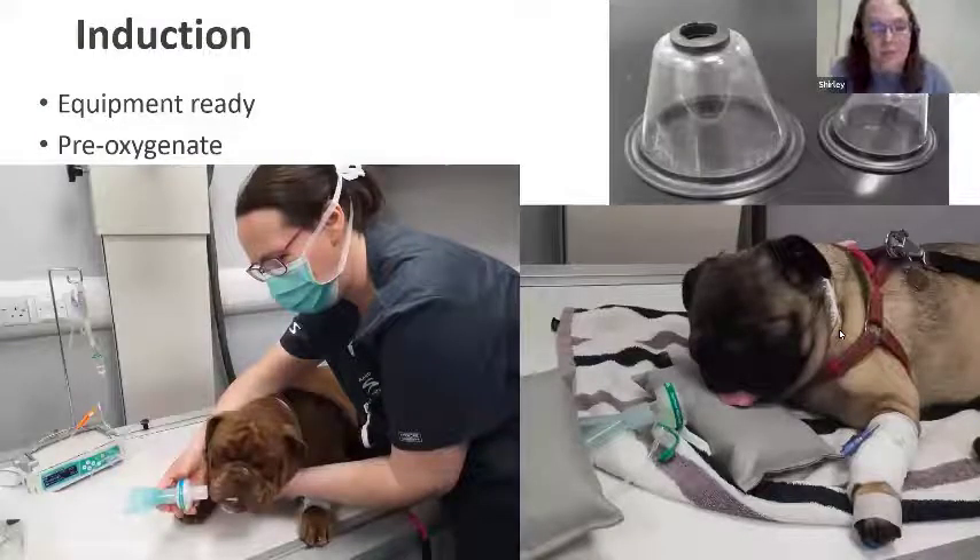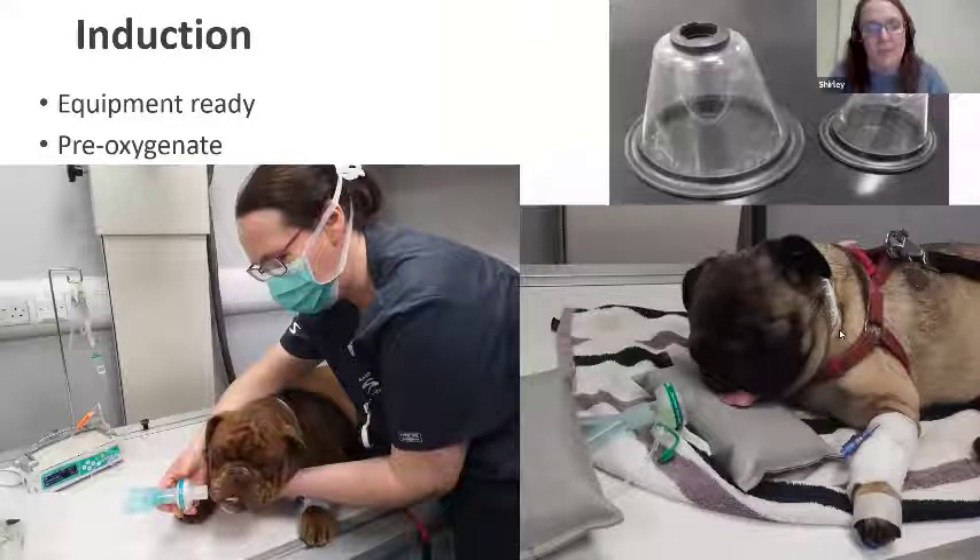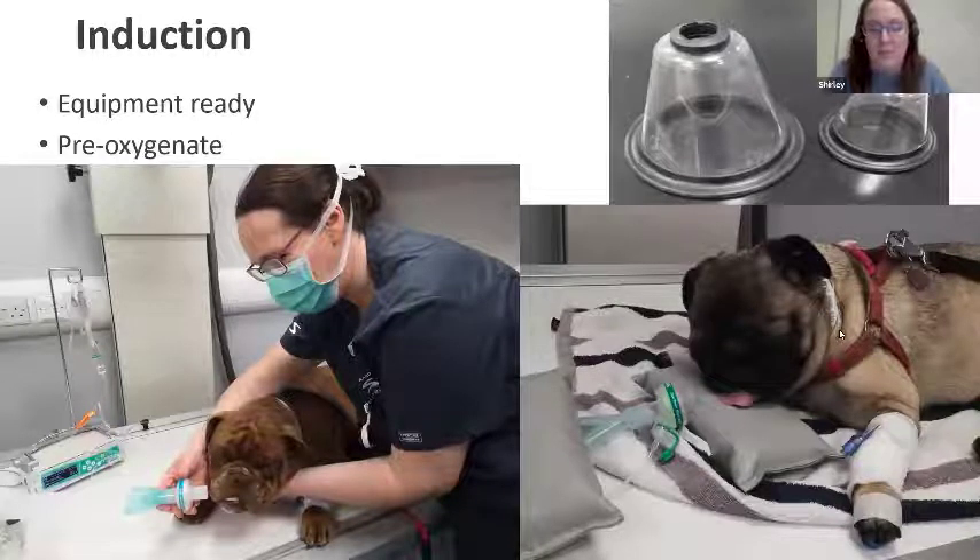Now let's move on to thinking about induction — the elective planned patient in front of you. In addition to the equipment discussed, you also want to have a suction machine set up, plugged in and ready to use. Pre-oxygenation for at least three to five minutes before starting to administer the induction agent can delay the onset of hypoxaemia by three to four minutes. Consider using a timer because we're always rushing and sometimes want to push on — don't allow the vet to start inducing until the patient has had its oxygen.